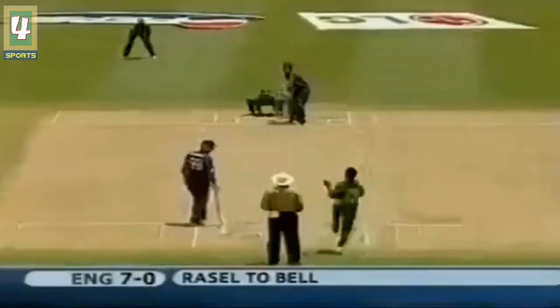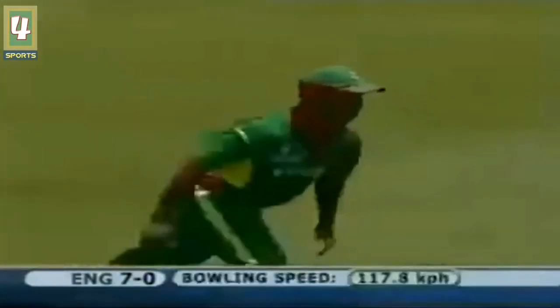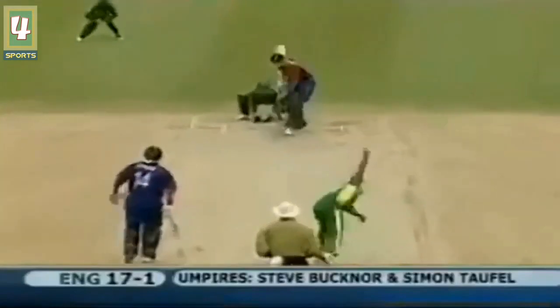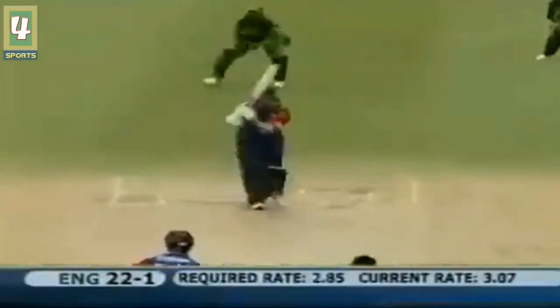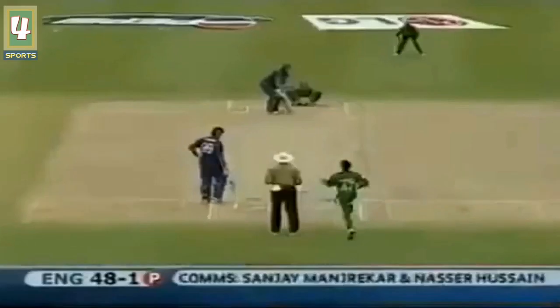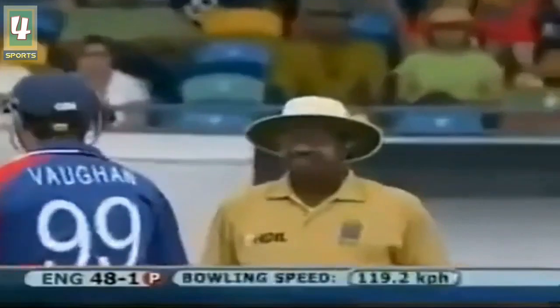That's the way to do it — pitch it up. Down the leg side, leg before? No. It's in the air — and Vaughan! Classic cover drive, straight out of the textbook. Through mid-wicket now, nice piece of timing — will it go all the way? Strauss off his pads, lovely shot through square leg.